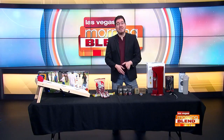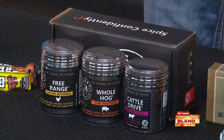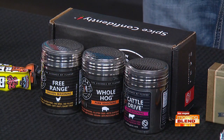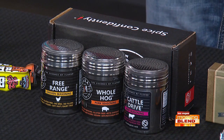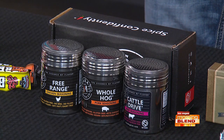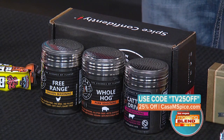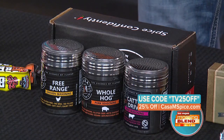For the dads that love to grill, the mini ranch set from Casa M Spice is a great idea. They are low in sodium, premium spice blends that deliver on flavor while not overpowering with salt — the perfect complement to anything on the grill. It comes with three 10-ounce stainless steel shakers of cattle drive, free-range, and whole hog seasonings designed specifically for beef, chicken, and pork. Get them today at casamspice.com and use the code TV25OFF for 25% off — that's the number 25 in the code.